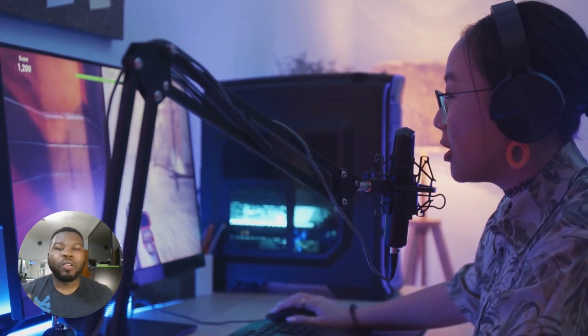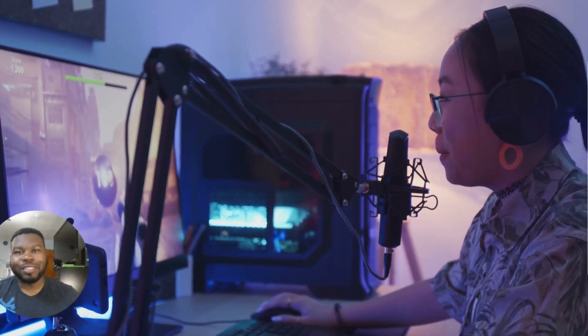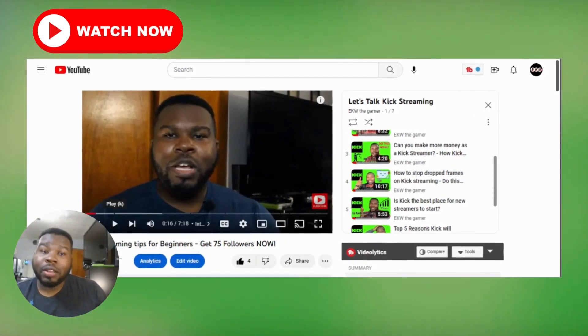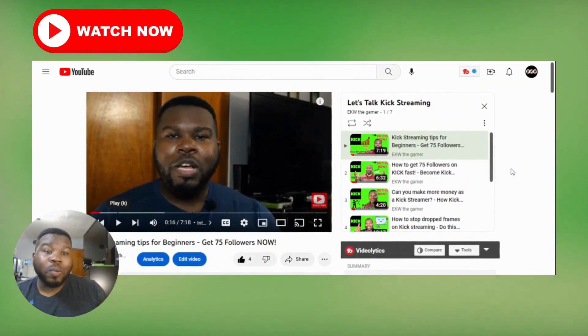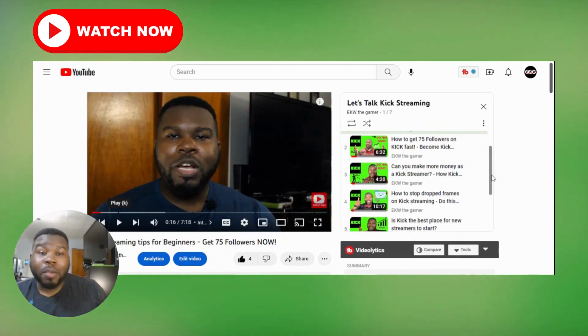If you're enjoying this video, I have a free full YouTube guide for new Kick streamers covering many topics, such as Kick streaming tips to help you get 75 followers, how to make more money as a Kick streamer, and how to stop dropped frames on Kick stream. I have a full playlist right here on YouTube that will be linked in the description below.